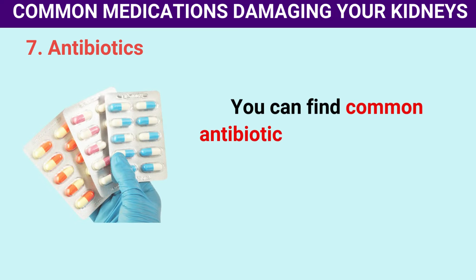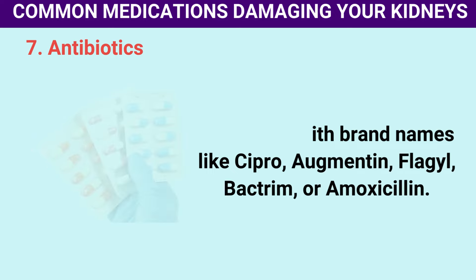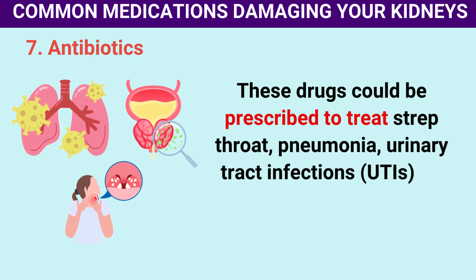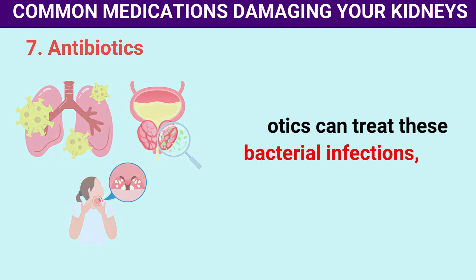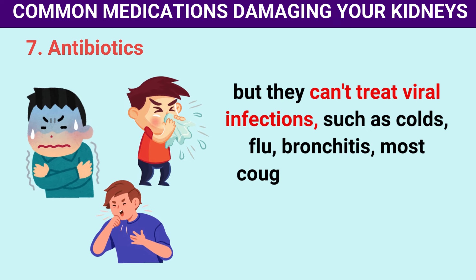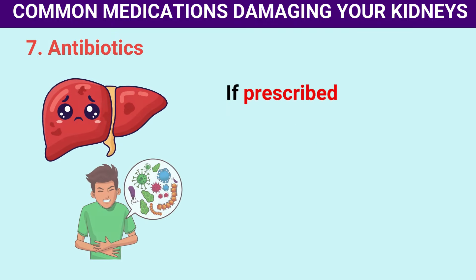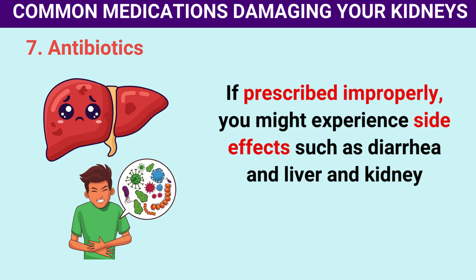These drugs can be prescribed to treat strep throat, pneumonia, urinary tract infections, or skin infections. Antibiotics can treat bacterial infections, but they can't treat viral infections such as colds, flu, bronchitis, most coughs, and most sore throats. You should be extra cautious when your doctor prescribes antibiotics. If prescribed improperly, you might experience side effects such as diarrhea and liver and kidney problems.